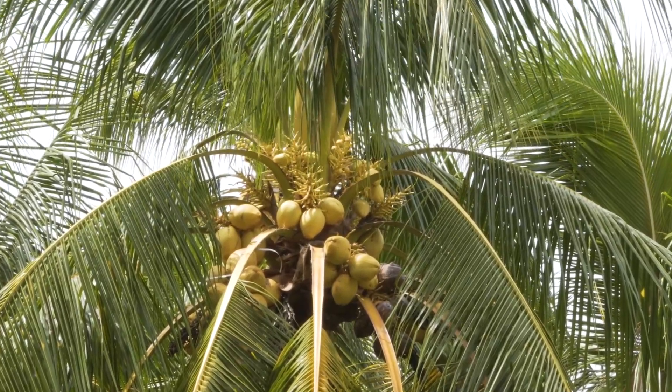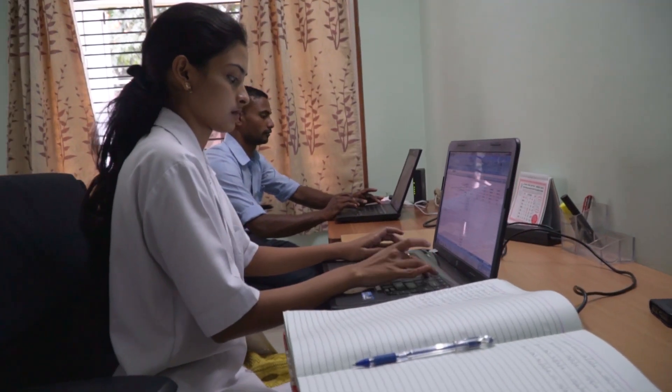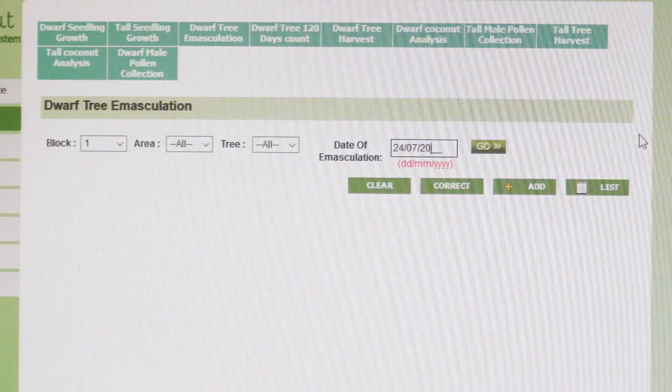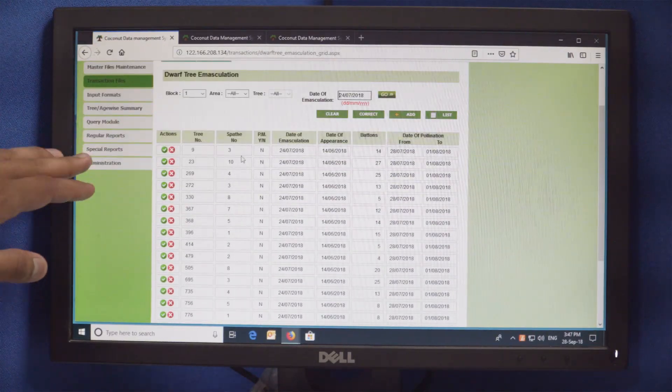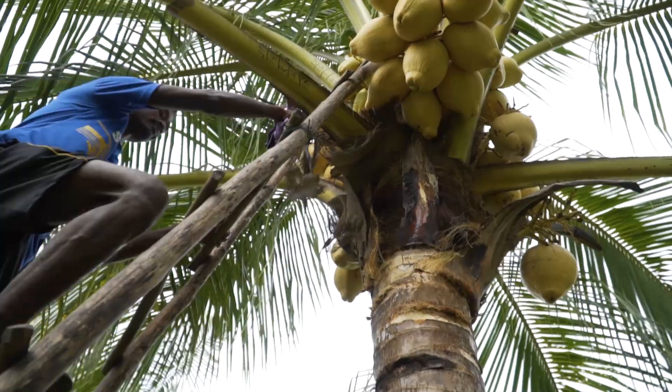Every palm in our farm has a record and a space in that program. Once a year, the research team goes to the computer and gets the top 2% of trees with the highest productivity over the last six years of production. Out of those 30,000 palms, 2% will be 600 palms.